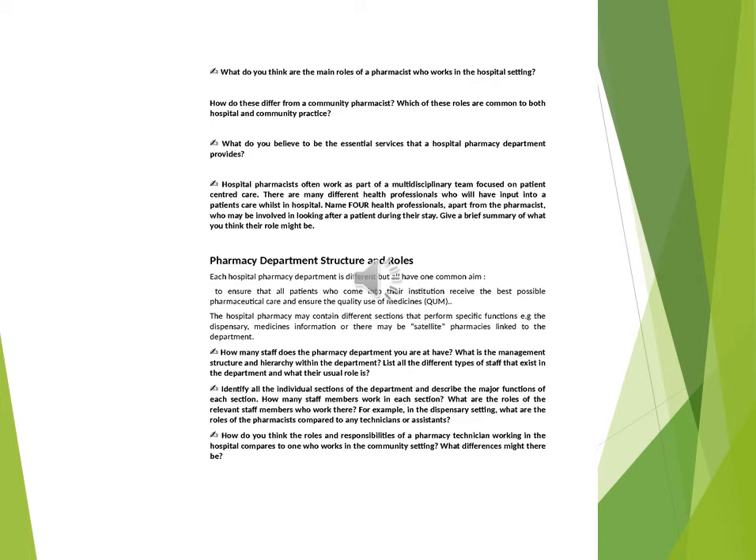What are the roles of the relevant staff members who work there? For example, in the dispensary setting, what are the roles of the pharmacists compared to any technicians or assistants? How do you think the roles and responsibilities of a pharmacy technician working in the hospital compare to one who works in the community setting? What differences might there be?